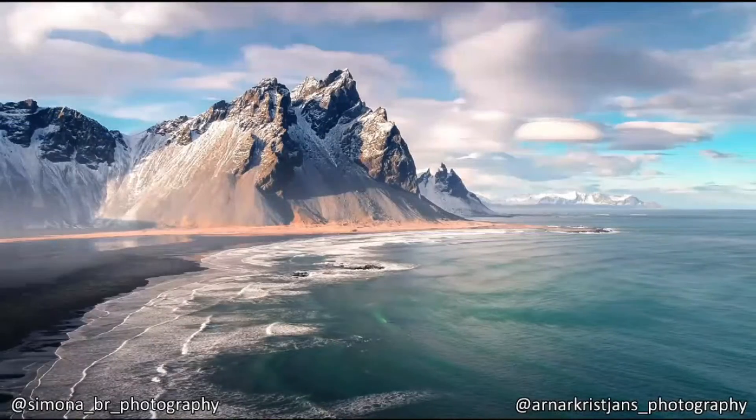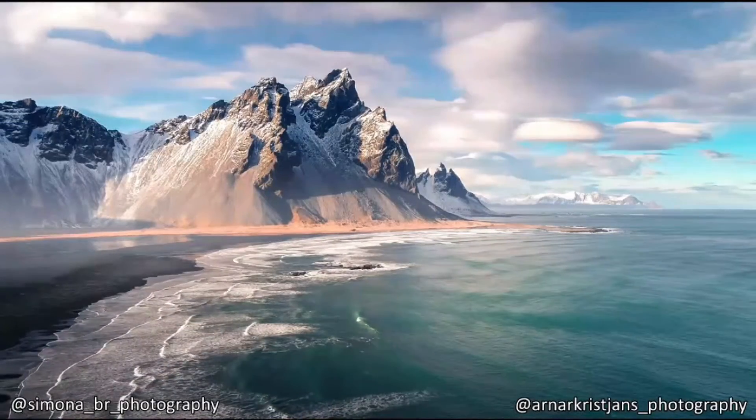This footage may look like a painting, but it is not. This is what the true beauty of Ireland looks like.